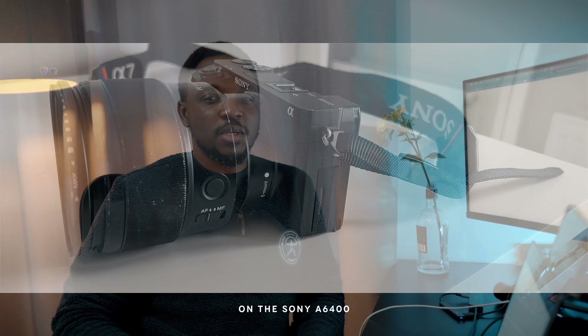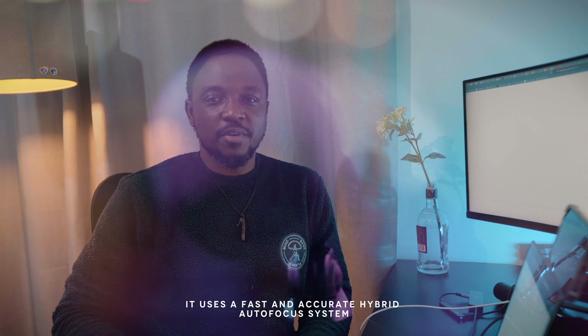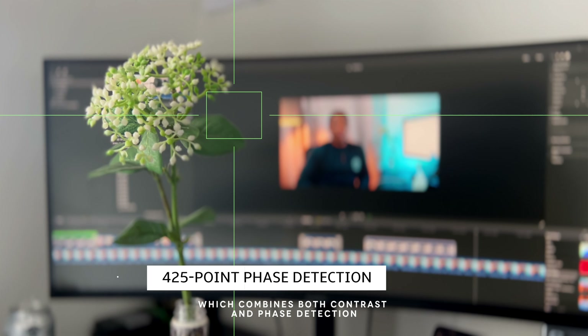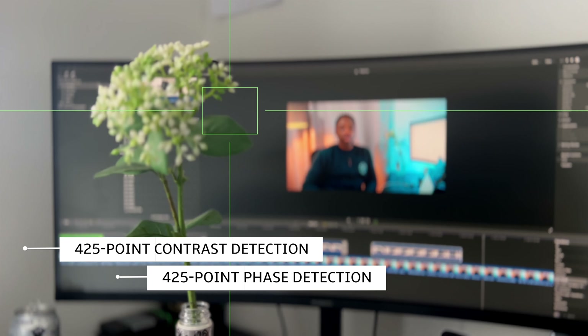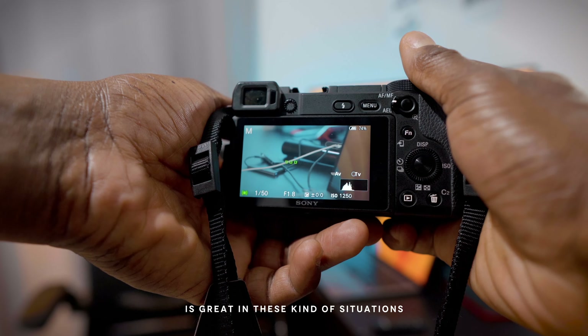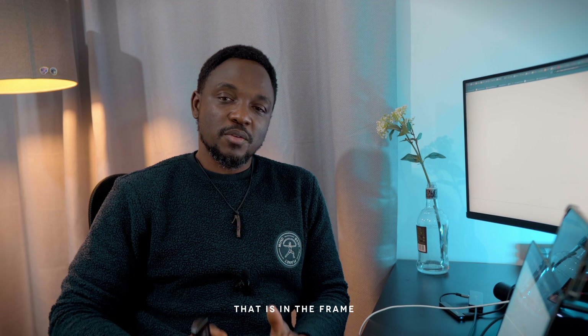Now the autofocus system on the Sony A6400 is one of its strongest features. It uses a fast and accurate hybrid autofocus system which combines both contrast and face detection. This makes it great for capturing fast-moving subjects such as in sports or wildlife photography, or a room full of moving people in a busy hospital facility or a sports venue. A reliable autofocusing system ensures you do not lose focus of the subject in the frame.